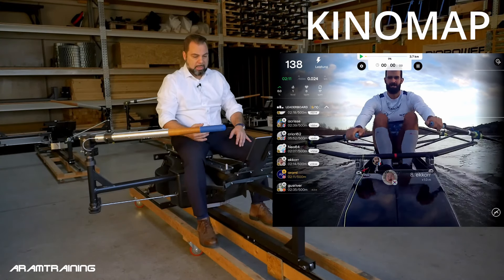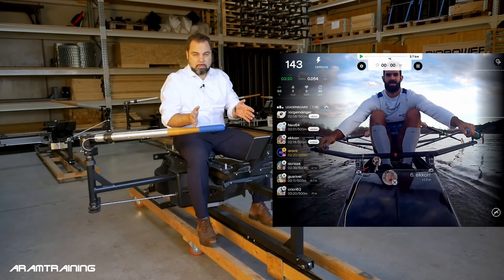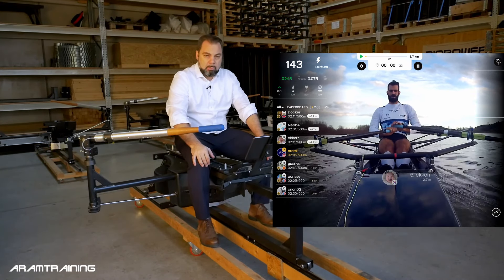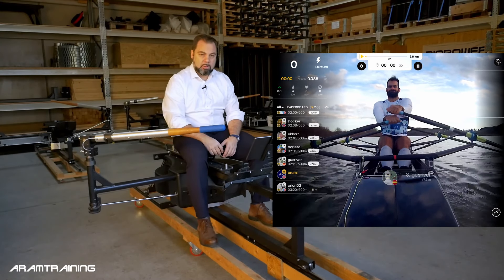Kinomap has a partnership with BuyRower, and the good thing is that with a BuyRower you can actually explore places you've probably never dreamt of going to. Today I'd like to take you on a tour through Kinomap. I'm not going to show you all the functions — if you're interested I will make a more detailed video — but this is a quick overview.